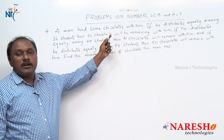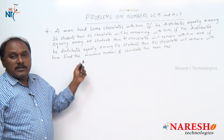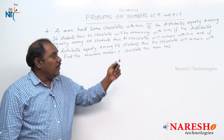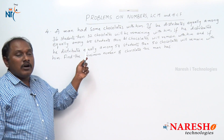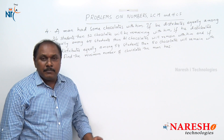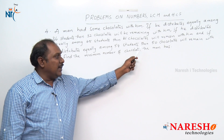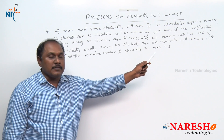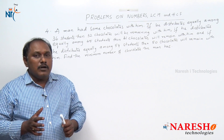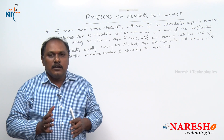A man had some chocolates with him. If he distributes equally among 36 students, 32 chocolates remain. If he distributes equally among 45 students, 41 chocolates remain. If he distributes equally among 54 students, 50 chocolates remain. Find the minimum number of chocolates the man has. Before solving, let us understand some basic points.